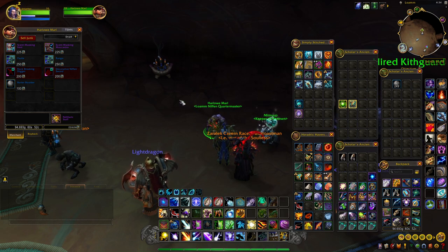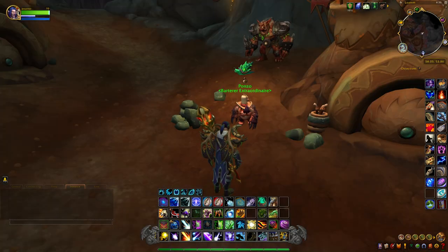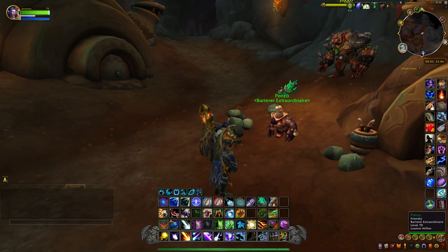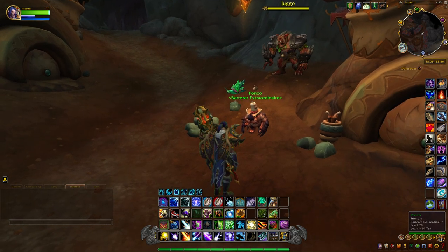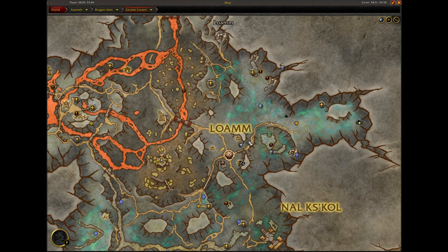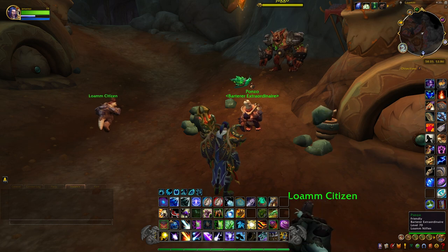Alright, so we made it to Ponzo and you can see his big hat that we're going to get. Ponzo is located in Loam, just on the outskirts right here, inside the city.